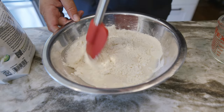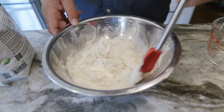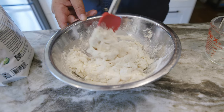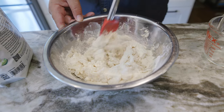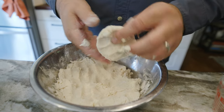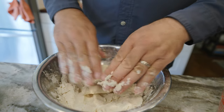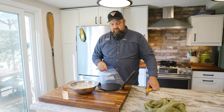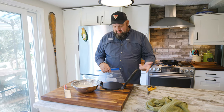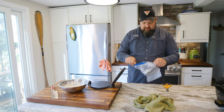I never seem to get the water-to-flour mixture quite right on the first try — you either have to add more water or a little more flour. You really just want to get it to a consistency where it will hold together and you can form it into balls. I usually do a test one just to make sure it's going to hold together when we press it. You could get away with rolling these out with a rolling pin, but I'm a sucker for kitchen gadgets so I have a tortilla press. You can buy these for about 25 bucks.